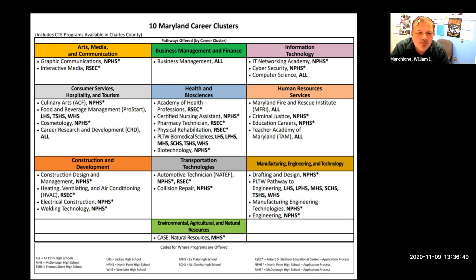The next career cluster is Consumer Services, Hospitality and Tourism. The first CTE program listed is Culinary Arts, offered at North Point High School with an application required. The next program is Food and Beverage Management, ProStart, offered at three high schools: LHS (Lackey), THHS (Thomas Stone), and WHS (Westlake). Next is Cosmetology, only at North Point with an application. Lastly, Career Research and Development (CRD) is offered at all high schools.